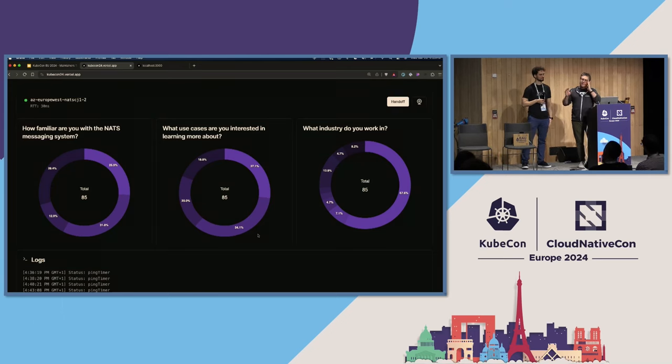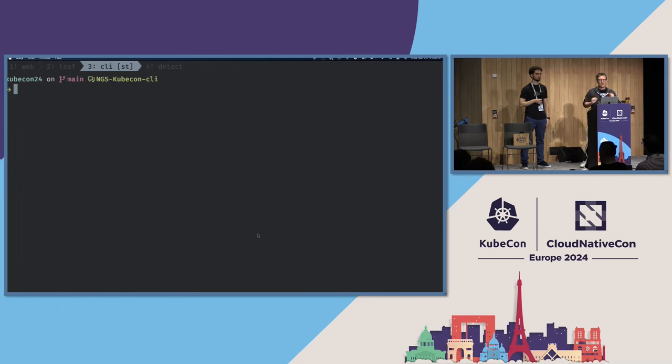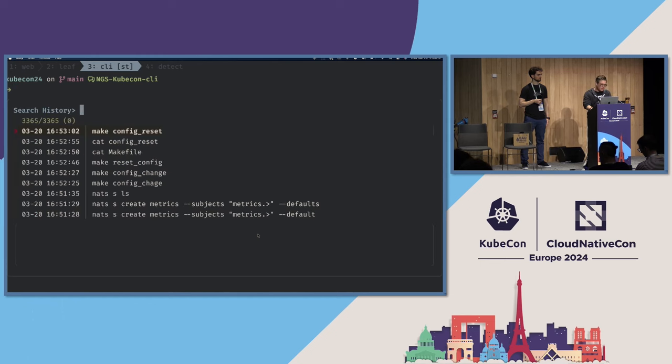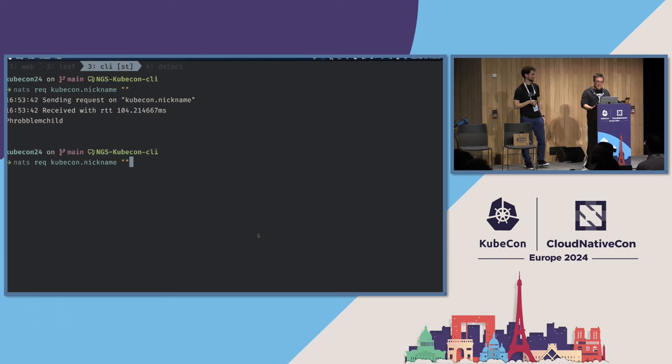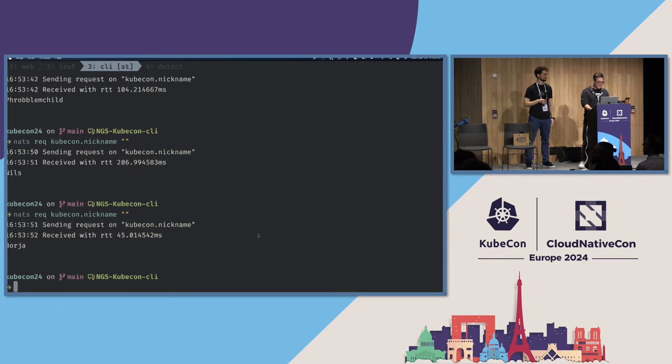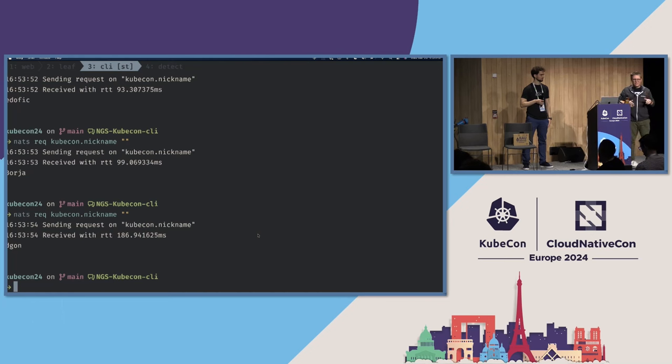What about load balancing? All of you are microservices responding to similar endpoints. NATS has a feature called QGroups where you can all belong to a single group. It's smart about your geographic location and which server you're connected to, finding the fastest responder while also load-balancing within that group. I can run `nats request kubecon.nickname` and it prints somebody's nickname — it got 'Problem Child'. It'll continue to cycle through folks, representative of running N services and load-balancing between them easily — out of the box. So take your NGINX and throw it away.